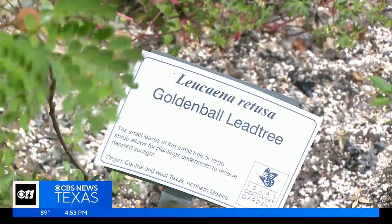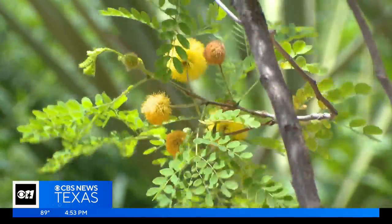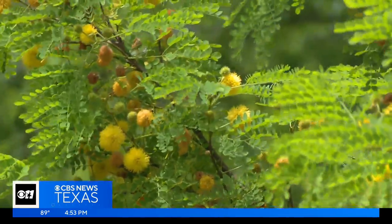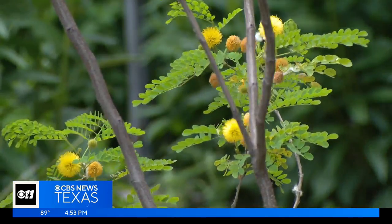The garden has a rare golden ball lead tree. During the warm season, it waits for rain. After one of those summer rainstorms, it will flush out with blooms — suddenly, all these beautiful yellow puffballs come out. This flowering tree is difficult to find, but pollinators will love it.